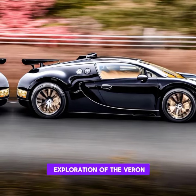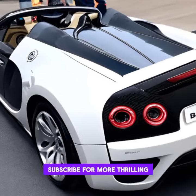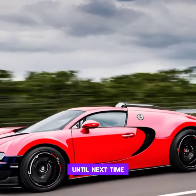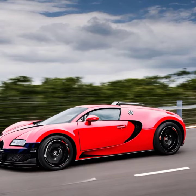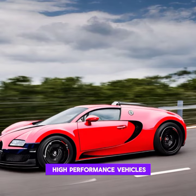If you enjoyed our exploration of the Vront, don't forget to hit that like button, subscribe for more thrilling automotive content, and share your thoughts in the comments below. Until next time, stay driven. Thanks for joining me on this ride — if you crave more automotive adventures, be sure to stay tuned for our next exploration into the world of high-performance vehicles.